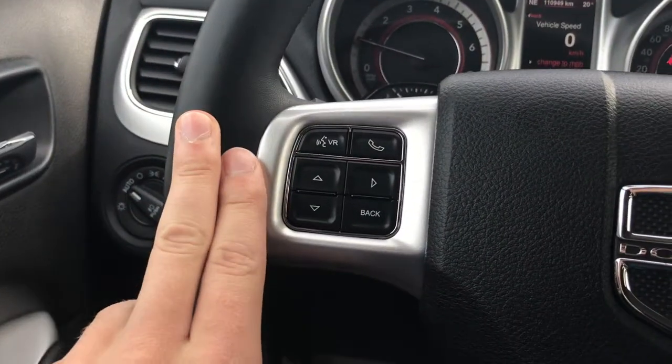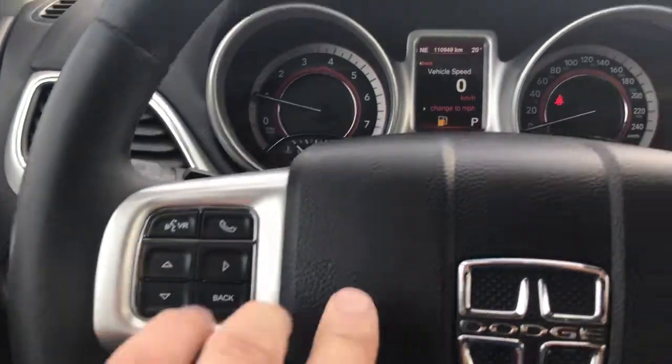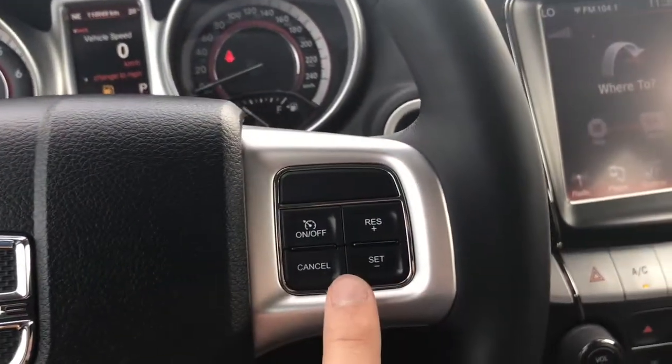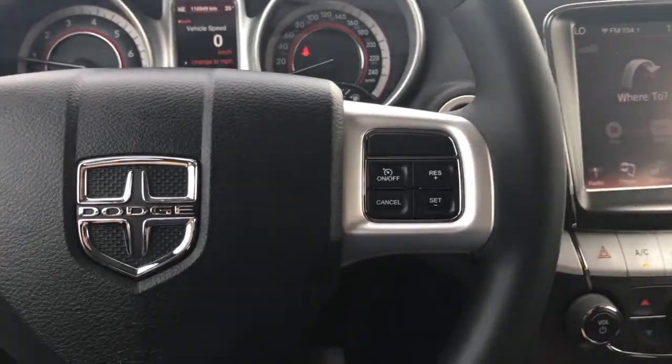On the left-hand side of your steering wheel you've got your hands-free call buttons as well as the buttons that configure your digital dash. You've also got your cruise controls to the right and radio volume buttons right behind the steering wheel.